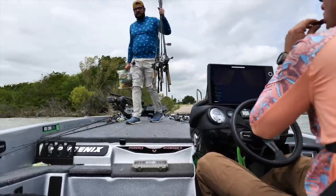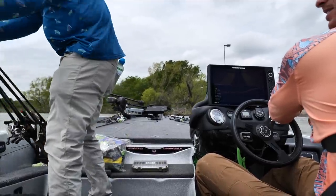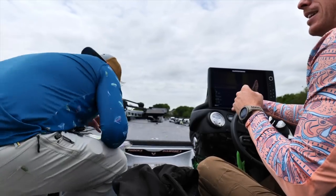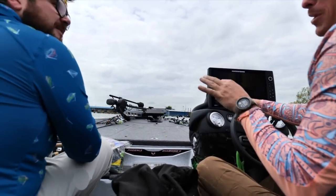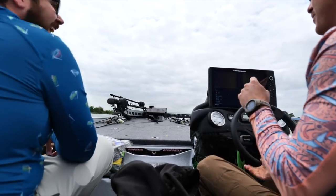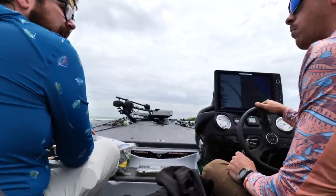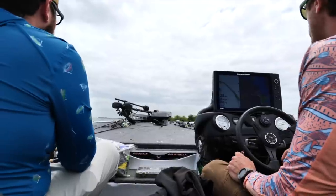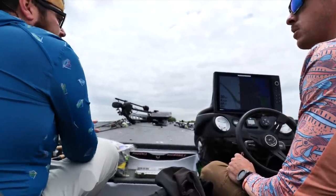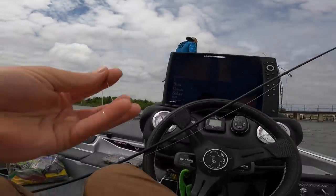You guys have seen Trey on the channel before — he's my buddy, my tournament partner, and also our senior vice president of product. So anytime he gets in the boat with me he's always got little tasty treats. I was already on the water in the morning crappie fishing — you guys saw that in the last video — and I had an idea there were some bass up shallow. The wind was picking up, overcast and windy, so we broke out spinnerbaits, square bills, swim baits. I'm seeing a lot of shad up in the shallows getting pushed against rocks and laydowns.